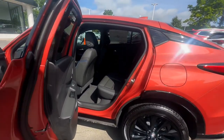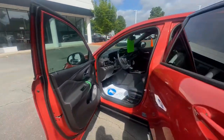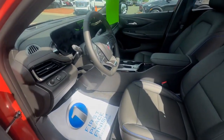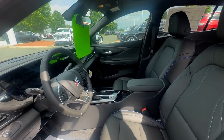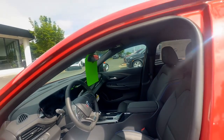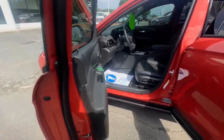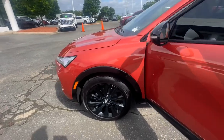You got the awesome black wheels here. The stitching is very sharp. This Sport Touring is fully loaded — heated seats, heated steering wheel, wireless charging, wireless Apple CarPlay, sunroof. Absolutely loaded guys. Sharp looking car.